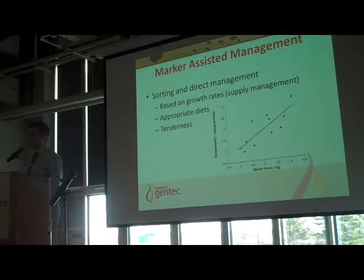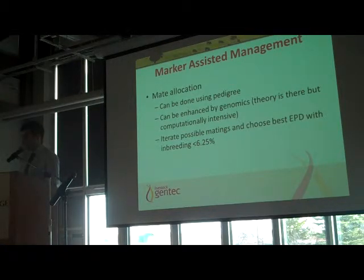There might also be marker-assisted management for giving the animal the appropriate diet. As William said earlier, the leptin test — where you partition animals as CC, GG, or CG — indicates whether they're quick, medium, or slow growers. That's a good example of marker-assisted management. And there's mate allocation: what's the best bull to use on your cow? You may have a choice of bulls, but you can use genomics to determine which is best for your cow. It's usually done by pedigree, but in the absence of pedigree it can be done or enhanced by genomics.